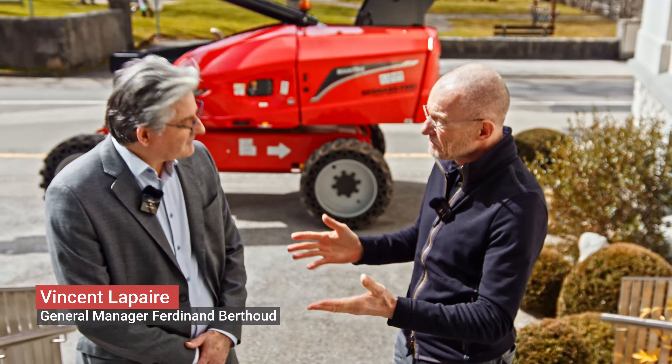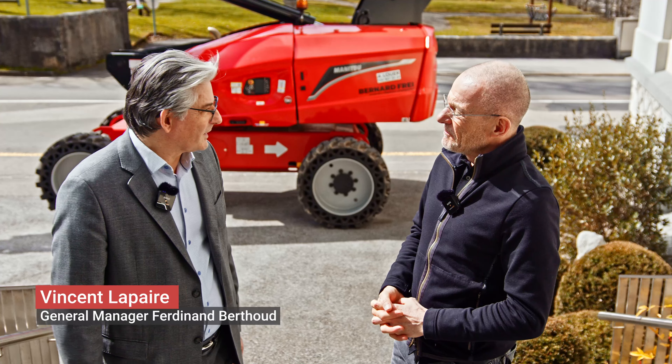Why are we here? We have Vincent with us, who is the general manager. Welcome, Vincent. Thank you very much — it's a pleasure to welcome you here in Fleurier.